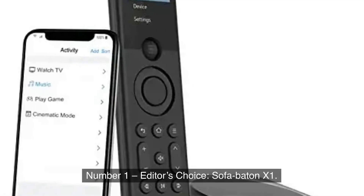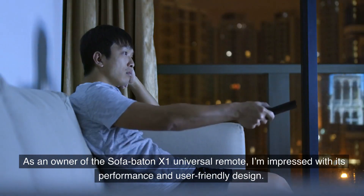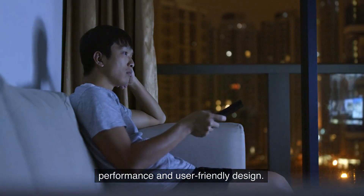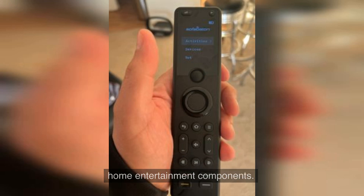Number 1, Editor's Choice: Sofabaton X1. As an owner of the Sofabaton X1 Universal Remote, I'm impressed with its performance and user-friendly design. This remote controls up to 60 devices, making it ideal for managing home entertainment components.